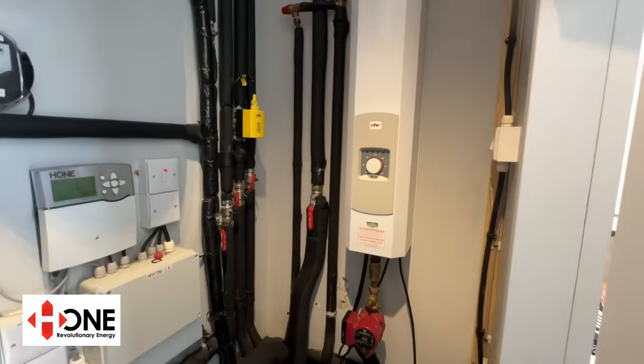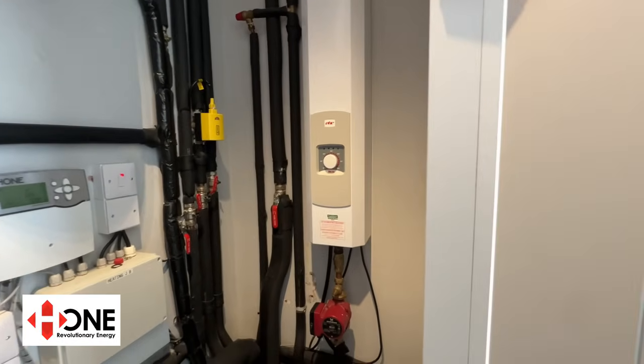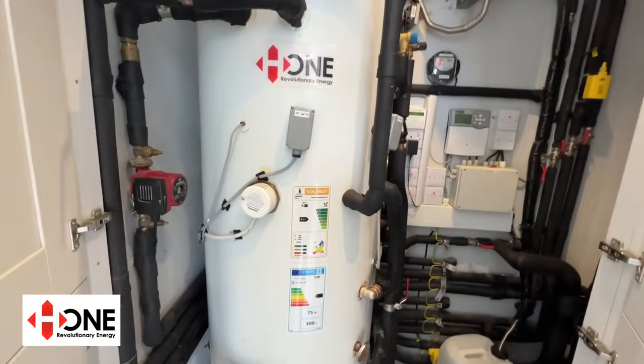This means the heating system can work in hybrid mode — renewable heating backed up by the electric boiler or the original oil boiler when needed. Today the heating is 100% free from the thermal electric panels.